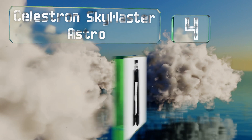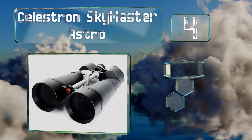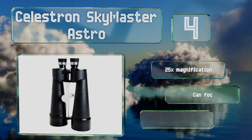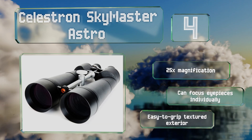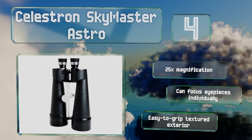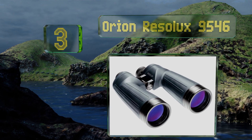At number four, the powerful Celestron Sky Master Astro practically give you a front row seat to the universe. They feature a hardy water-resistant body and their large apertures are ideal for viewing interstellar phenomena in sub-optimal conditions. They boast 25x magnification and an easy-to-grip textured exterior, and you can focus the eyepieces individually.